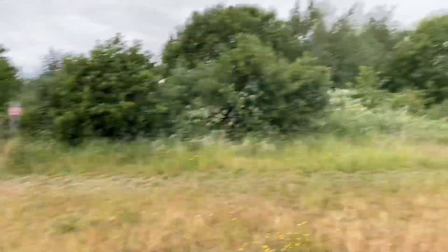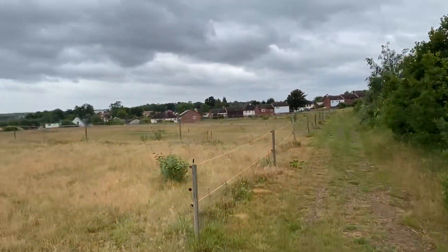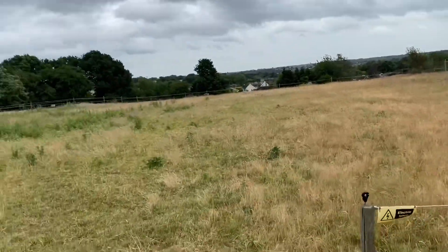So we're at the highest point of the farm now. There's a track around here that goes all the way around these grazing fields that belong to the top yard.